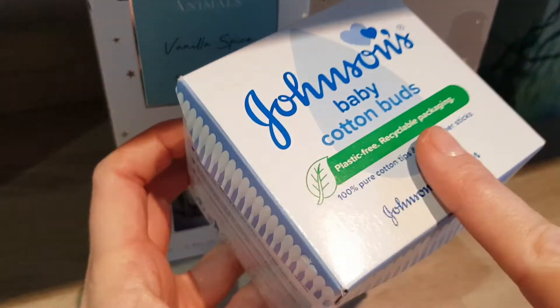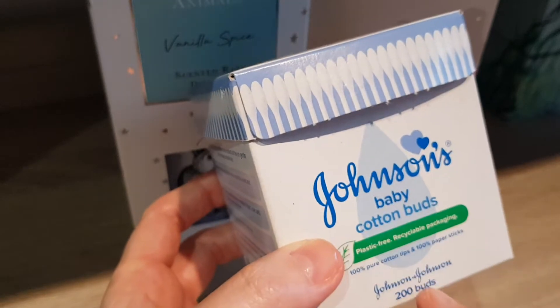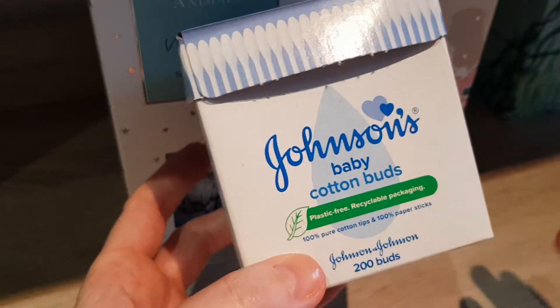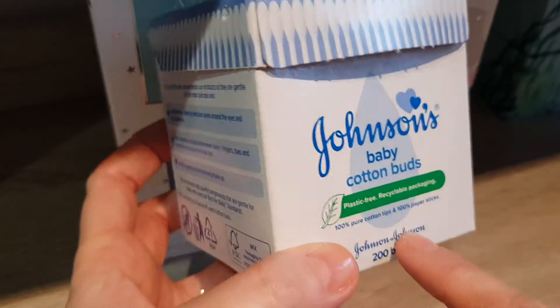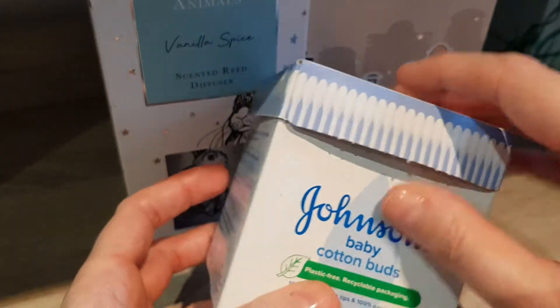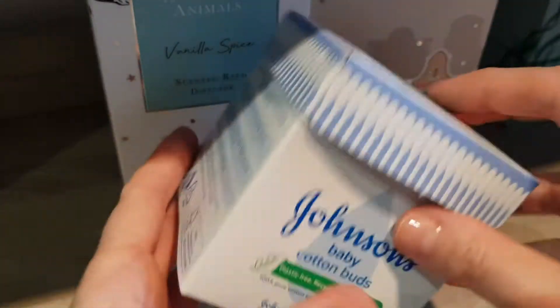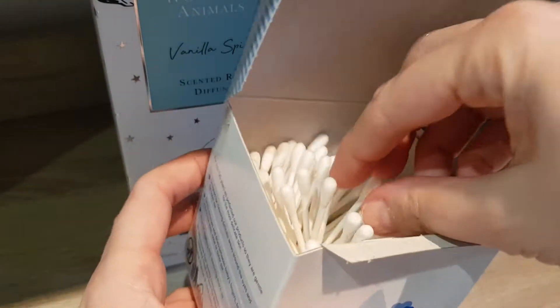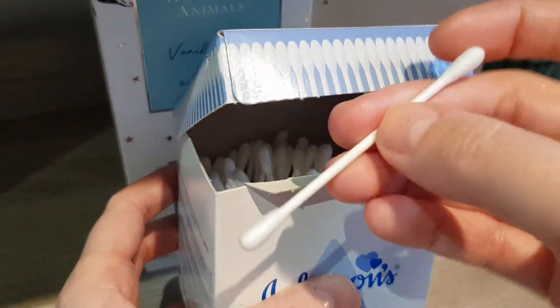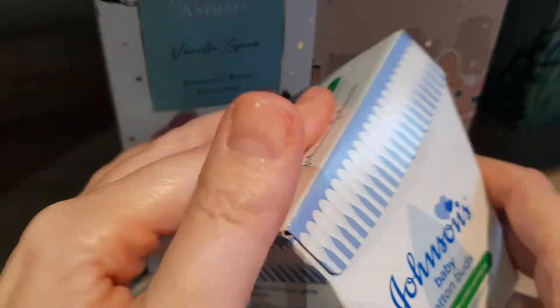I'm really happy about this — I always bought cotton buds with a paper stick anyway, which is important if you want to be more environmentally friendly. But now the Johnson's ones, it's the first time I saw them in pure paper packaging. Before they had paper packaging on the bottom and then a plastic lid. Now there's zero plastic on this, which is brilliant — and you still have your cotton buds inside. Super happy with this.